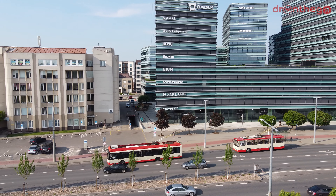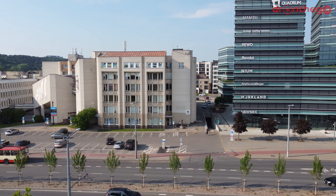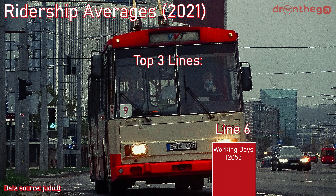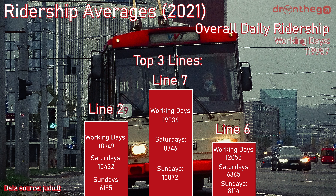But then a next question arises: how well is the network actually used? For this I dug into last year's statistics. Keep in mind that 2021 saw lower ridership than normal, due to the pandemic. The top 3 lines in terms of ridership were: line 6 with over 12,000 passengers on working days; line 2 with almost 19,000 passengers on working days; and the busiest line of 2021 was line 7, with over 19,000 passengers on working days. In terms of overall daily ridership in 2021, on working days it almost reached 120,000, and on weekends it was around 50,000. However, this was not a normal year — in 2022 it is expected to increase again.